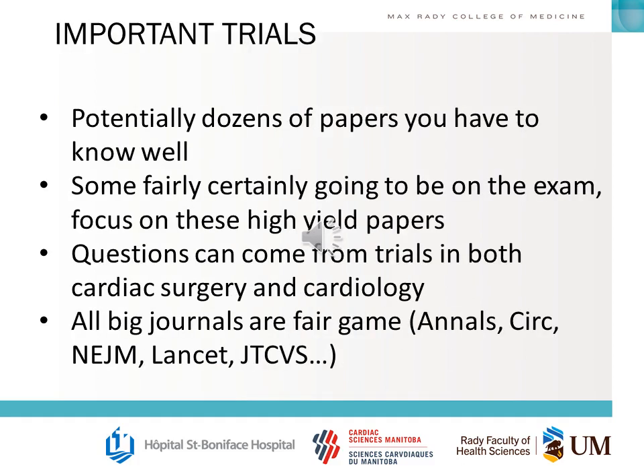There's no master list out there of all the papers you have to know for this exam. Potentially there could be dozens of them, and many of them you're going to have to know in substantial detail. But we can focus on high-yield papers and understand where the trials are going to come from that you have to learn.